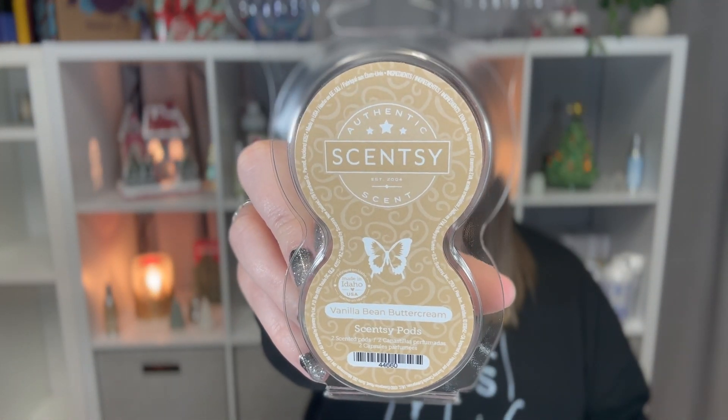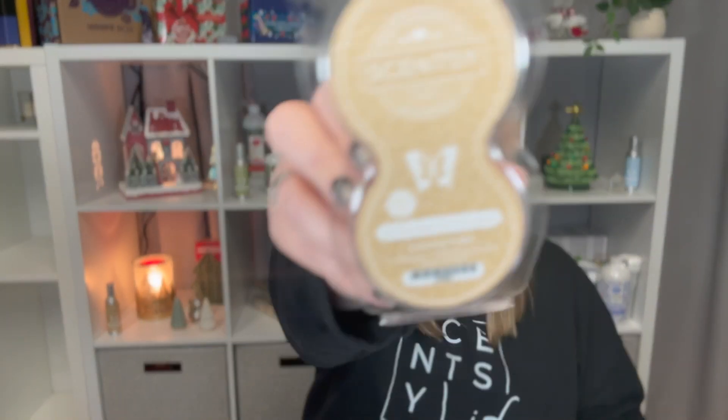The next thing — going through pods first — is Vanilla Bean Buttercream. I went through a set of Vanilla Bean Buttercream pods. This has been one of my favorite scents for years and years. It is a bakery scent described as decadent buttercream frosting made with the freshest butter, whipped with cane sugar and vanilla extract. This is a classic. I love buttercream, I love baking, I love all the sugary smells. It's a great one.